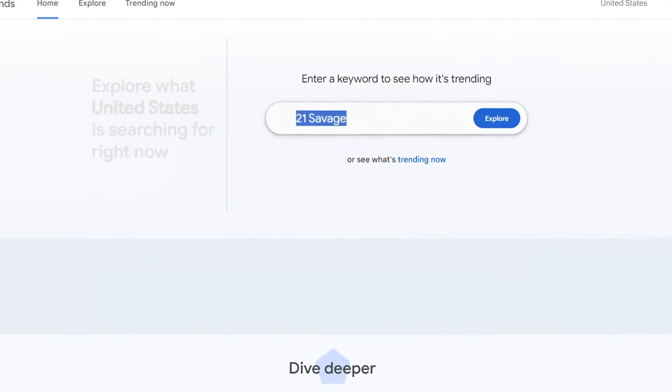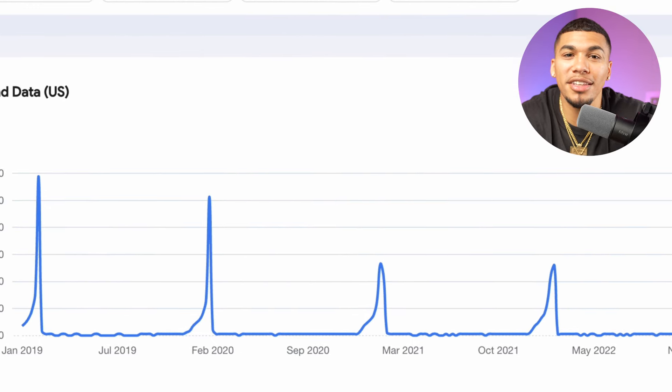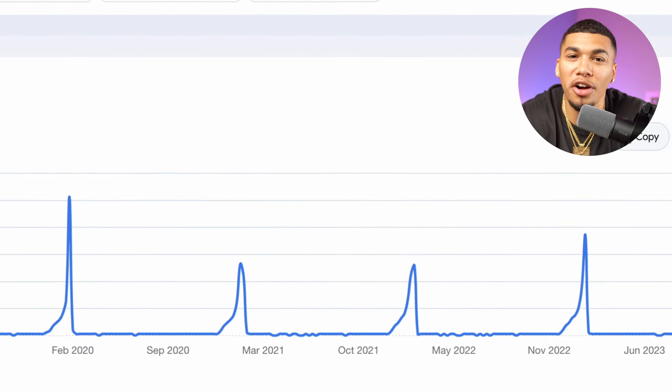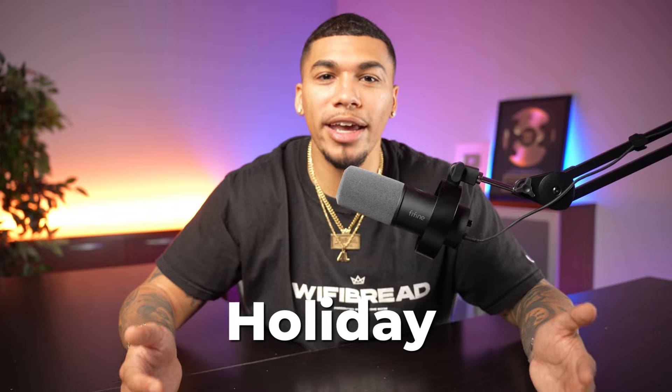I'm going to head over to Google Trends and search the term 'Valentine's Day' since we are coming right up on it. In this specific view, you're able to see that year after year there's a clear trend in consumer searches for this holiday. This gives you a clear indication of when you should start selling products related to Valentine's Day and when you should stop — and the same can go with any type of holiday, season, or specific trend that happens year after year.